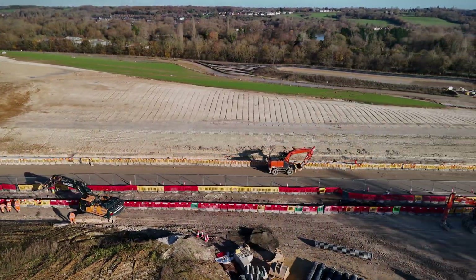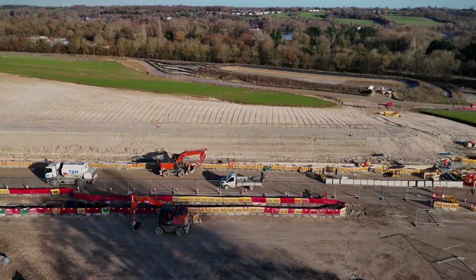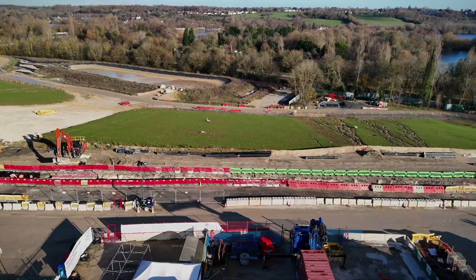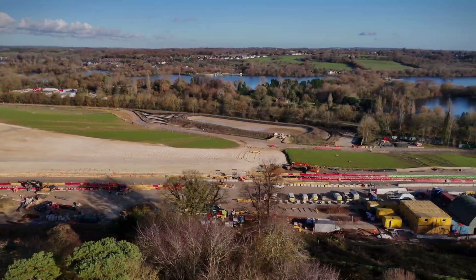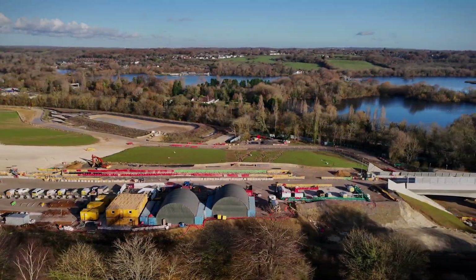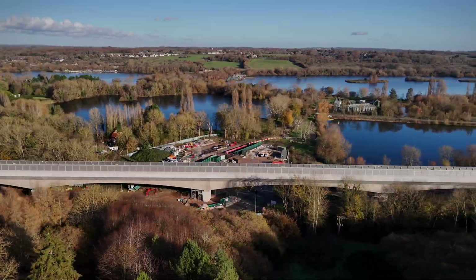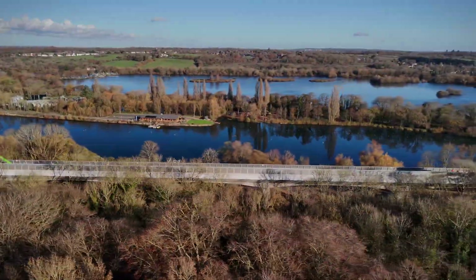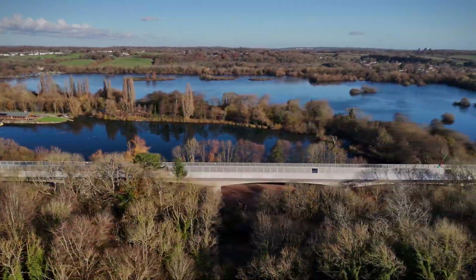Designing the viaduct wasn't just about functionality — it was also about aesthetics and environmental responsibility. The designers chose a slender curved design to complement the surrounding landscape, and the piers were shaped to minimise their visual impact, allowing the viaduct to blend more naturally into the Collin Valley.